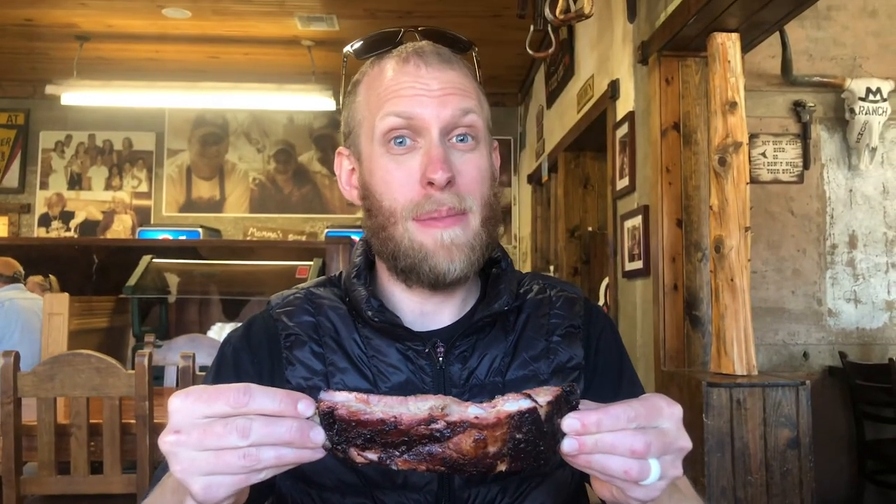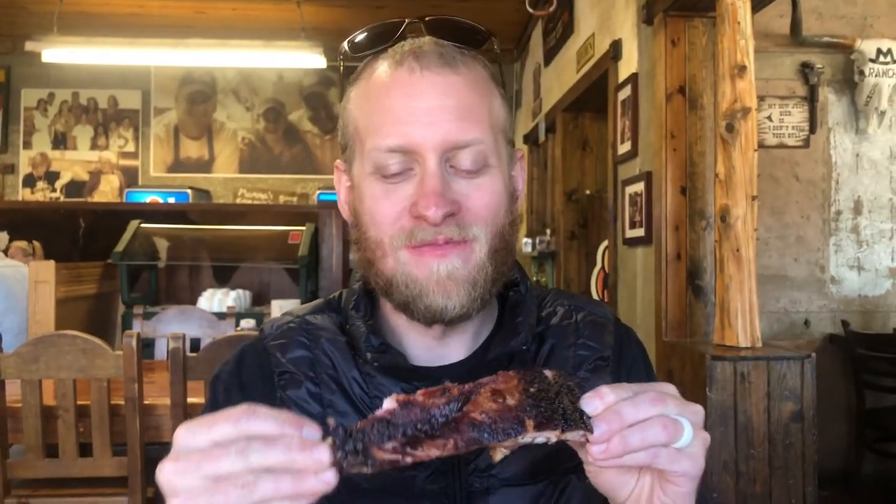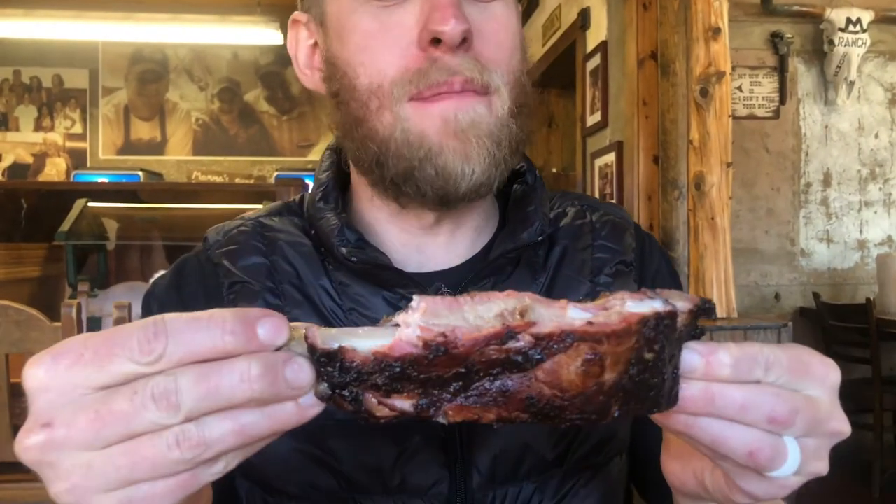I heard these ribs were the best ribs west of the Mississippi — and I would agree. Oh my gosh, did you just fall off the bone?